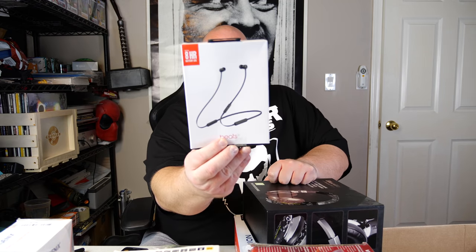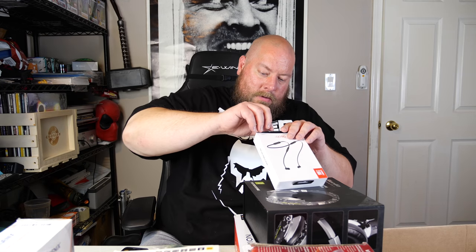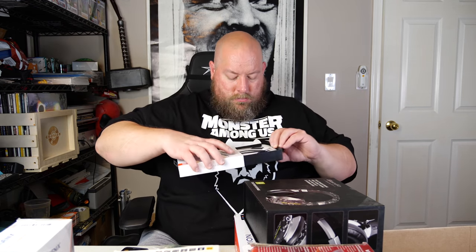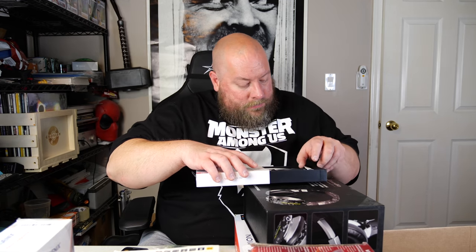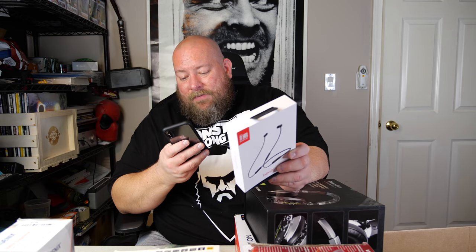Last item — saving the best for last hopefully. We have Beats X wireless headphones by Beats by Dre. Somebody taped it with masking tape. Getting that off carefully without tearing the package — and they are not nasty used, so we got Beats X Bluetooth headphones. I have no idea how much these sell for. Looking on eBay in used condition: $34, $30, $27, $33, $28, $35, $31 — so about $30 right there.